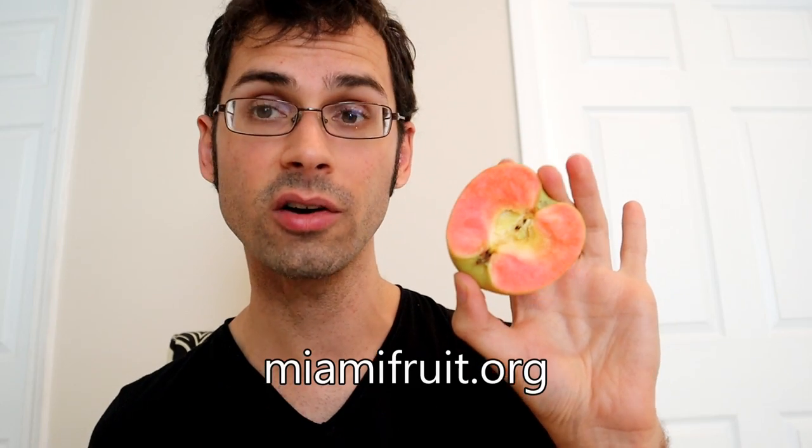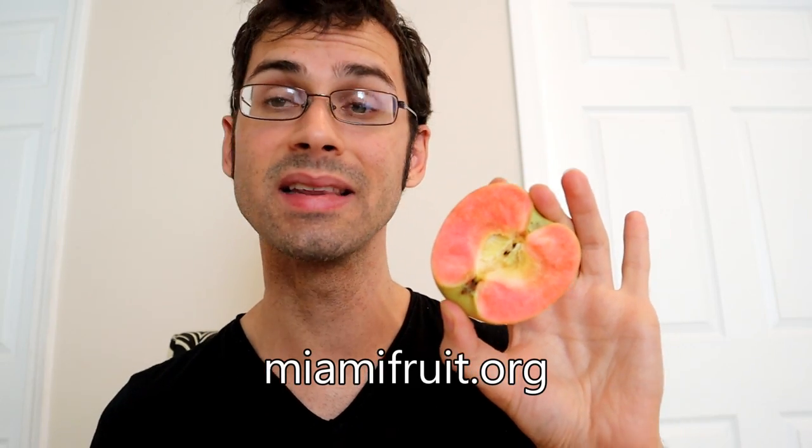If you are interested in trying this, check out miamifruit.org, where as I film this they are currently available, but they are in limited supply. So if they're not available when you watch this video, maybe check back in the future. There's also a promo code in the description below if you want to get a discount on your order. I think that's about it — I'll see you all next time. Bye-bye.